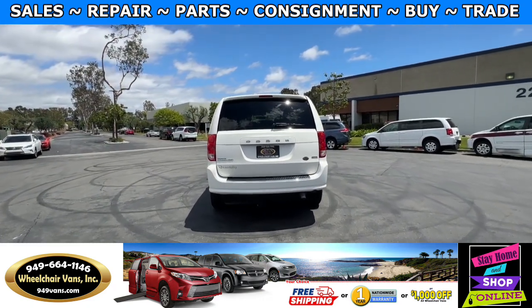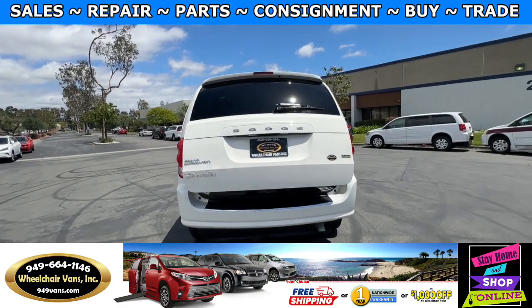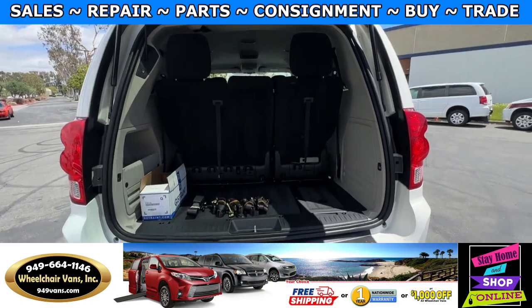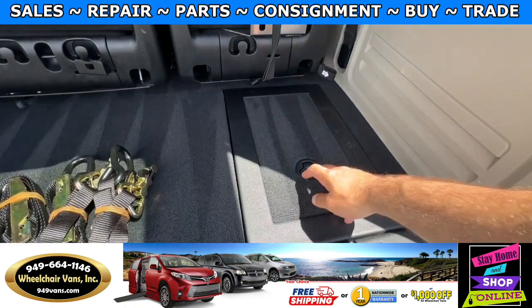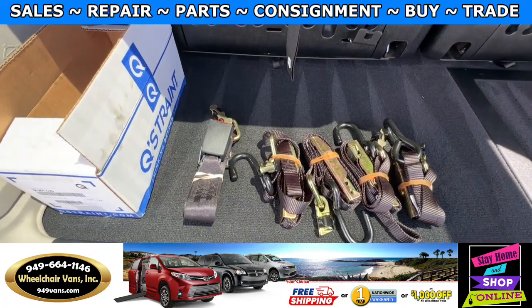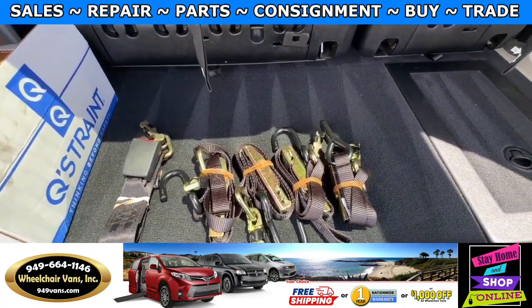Let's go ahead and check out the back. This is going to have the automatic lift gear. Over here you will have room for some extra storage. And as you can see, we provide everyone with a set of manual straps.